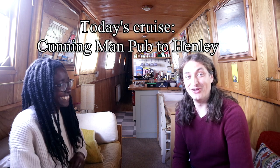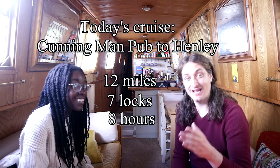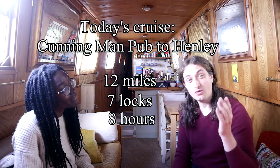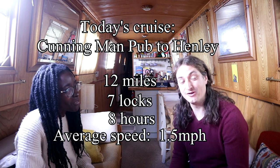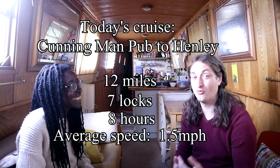Ours could be a sherry boat and theirs could be wine boats. So, we've made it to the end of our cruise — let's get onto the crucial statistics. We did 12 miles, 7 locks in 8 hours, making our average speed 1.5 miles per hour. It was slowed down a lot by the two-hour lunch break and water filling, but average speed is average speed — a little bit quicker than last time's 1 mile per hour.